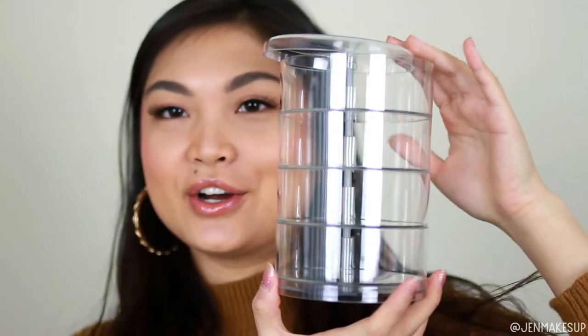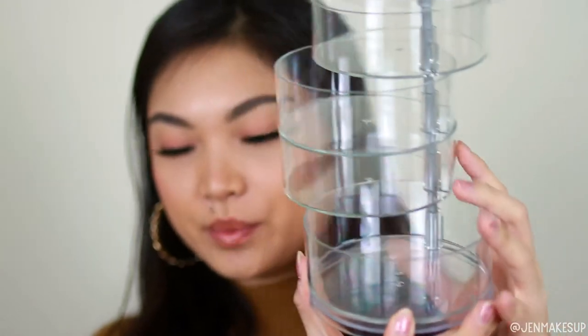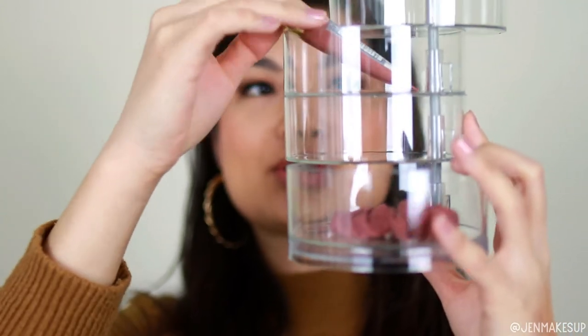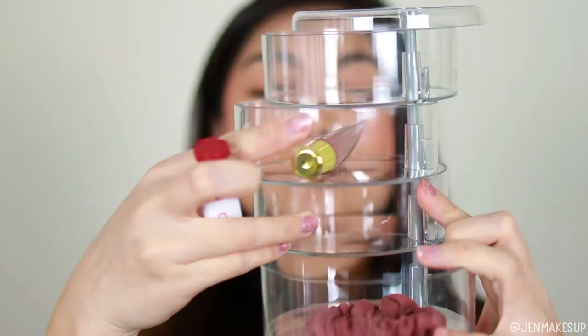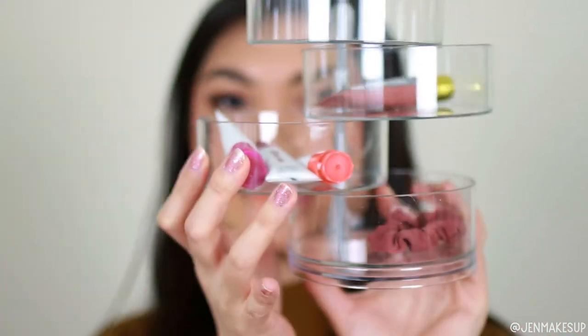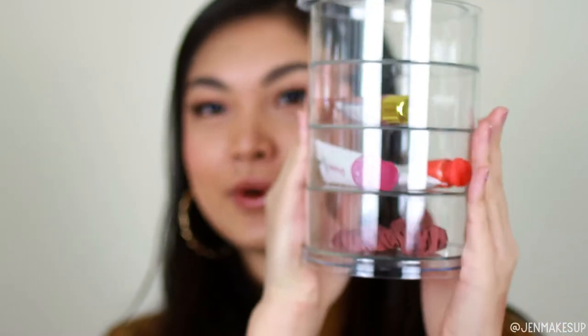Before I move on to fashion, one really random thing I picked up from Shein is this acrylic storage thing. Each level slides open and I thought it would be really great to store scrunchies, lip glosses on a different level, or these little cloud paints I just bought. You can even just leave them all open and then close them all back up. Super cute, super affordable, super convenient.